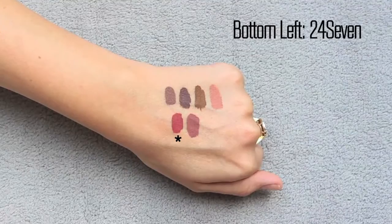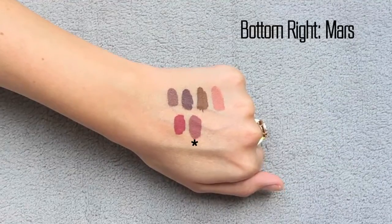The next shade is called 24/7, a newer color in their collection. It's more of a latte color — a red-undertone mauve with red or pink undertones but still quite mauve. The last shade is called Mars. Mars is more mauve and cool-toned than 24/7. 24/7 definitely has red or pink undertones compared to Mars.